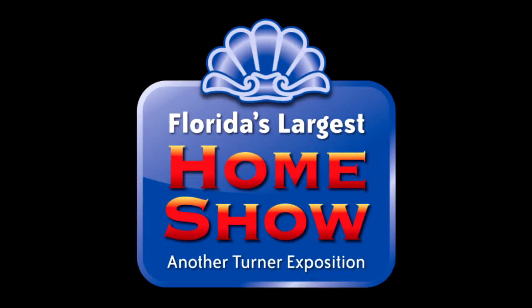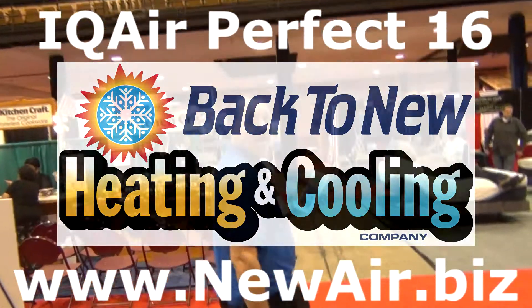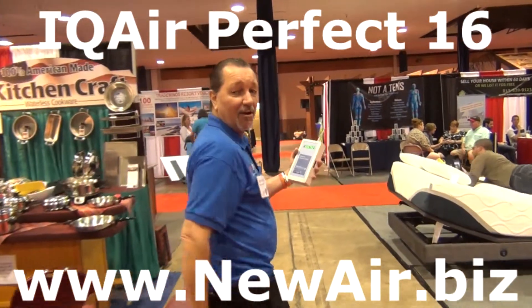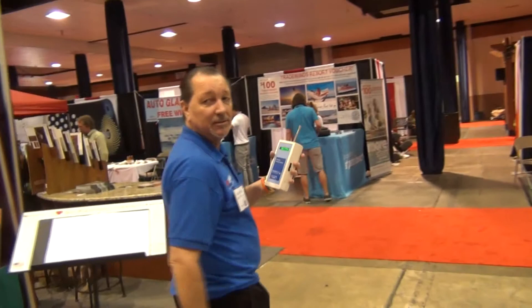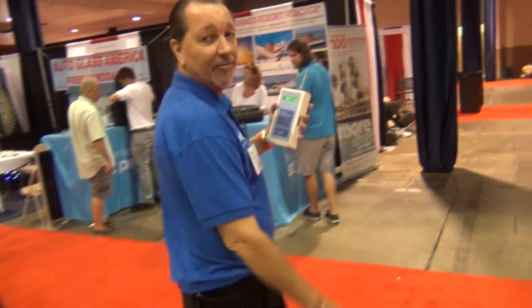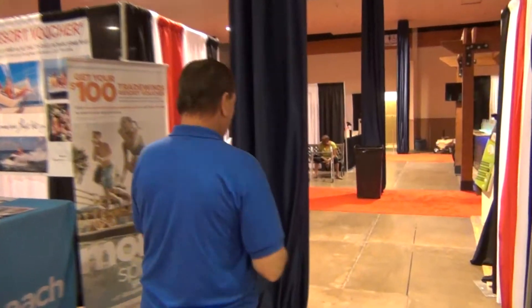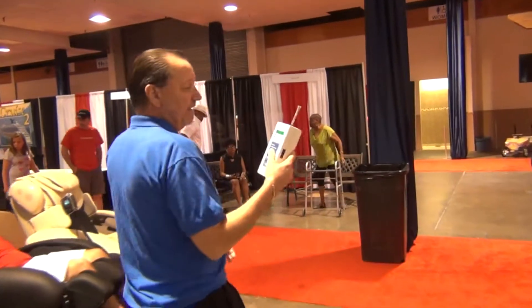We're going down there, so post my bail. Right now we're going to check out what our competitors have to offer. Ours is 400 times cleaner. In this show, what we're going to see is what our competitors have to offer in the same price range.